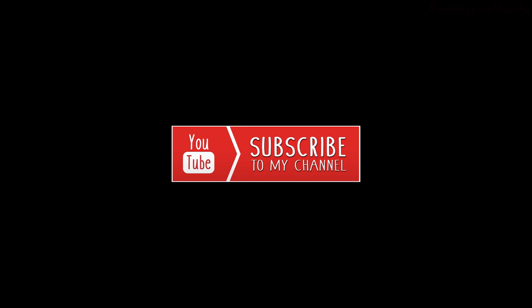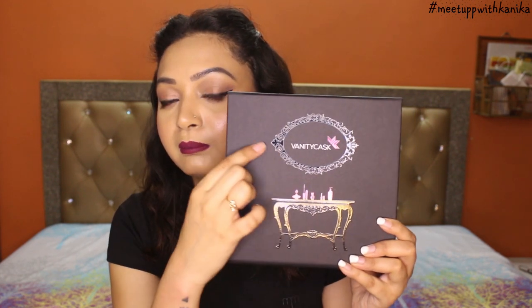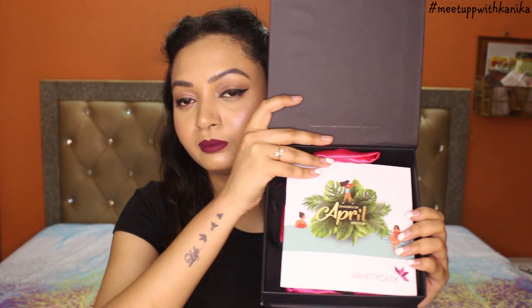Let's see what we have in this box. This is how the packaging looks — it's a black cardboard packaging, very classy, very luxurious. I really liked it and the brand name is printed on it. Inside, it has a booklet which gives details of all the products in the box. It's an April box, so the April theme is all about summers, beach, and being refreshed. All the products are kept in a pouch, again very luxurious and the quality is really good.